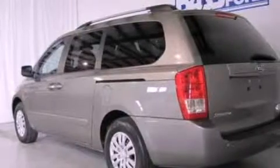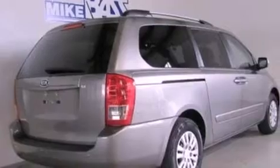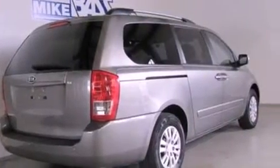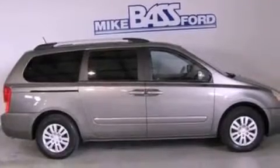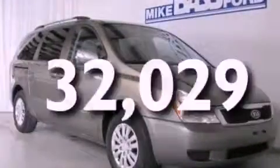Its top features include heater vents for rear seat passengers, cruise control, full-power accessories, a 6-speaker audio system, a multi-link rear suspension, a four-wheel independent suspension, roof rails, a low-tire pressure indicator, front and rear reading lights, and this vehicle has fewer than 33,000 miles on the odometer.